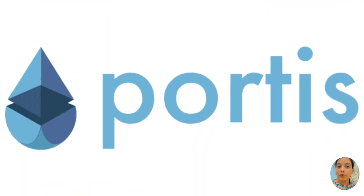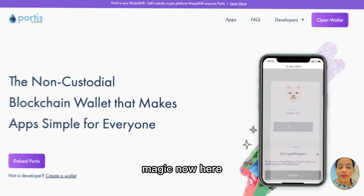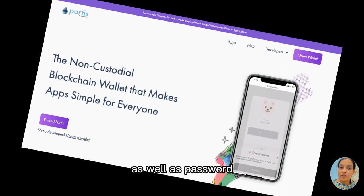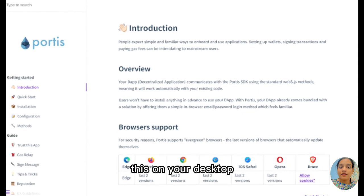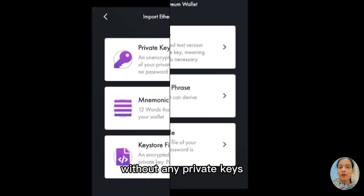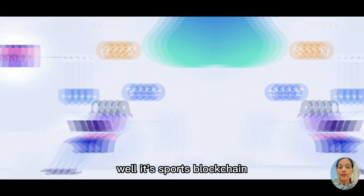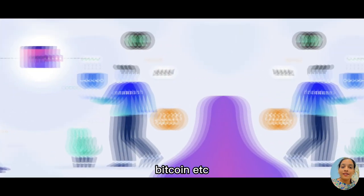Number six, we have Torus. Torus is another cryptocurrency wallet which is very similar to Magic. Users can use an email address as well as a password to connect to the apps. Talking about accessibility, you can access this on your desktop or mobile devices. It's mobile-friendly and you can set up their account without any private keys or any other technical stuff. It supports blockchain and works with Ethereum, Bitcoin, etc.